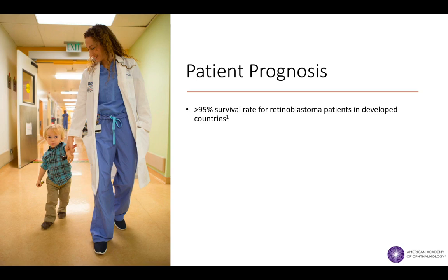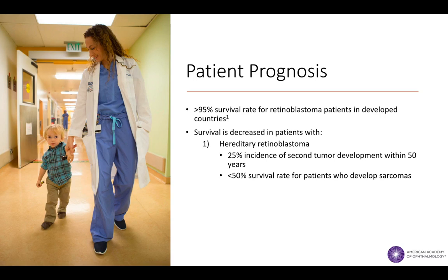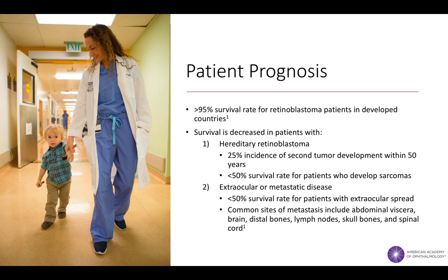Historically, survival from retinoblastoma was poor, and essentially all cases of retinoblastoma with extraocular extension resulted in death. Although survival rates for intraocular retinoblastoma have ascended to nearly 100% in developed countries, this success is largely dependent on timely diagnosis and therapy. Overall survival is decreased in patients with hereditary retinoblastoma as these patients are more likely to develop additional non-ocular cancers associated with their germline RB1 mutation. While extraocular or metastatic retinoblastoma is very rare in countries such as the United States, the presence of metastatic or extraocular disease significantly increases the mortality rate of patients.